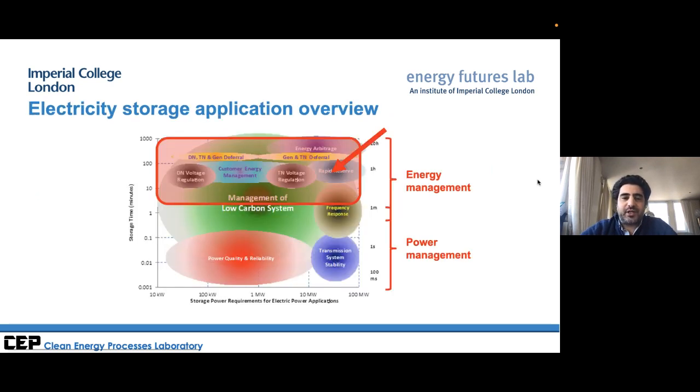Looking at a chart with power requirements on the horizontal axis — from tens of kilowatts to 100 megawatts — and storage duration from milliseconds to thousands of minutes, we can see two application types: short duration storage for power management, and longer duration storage of hours, days, and weeks. Focusing on that upper portion — tens to hundreds of megawatts with hours to days of storage — this is where the more mechanical energy storage systems can find their application.